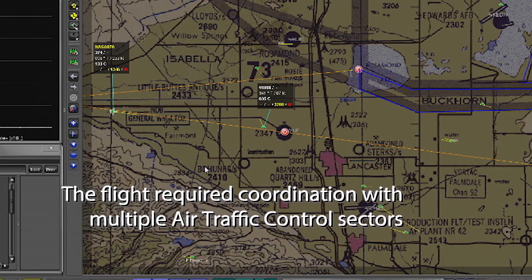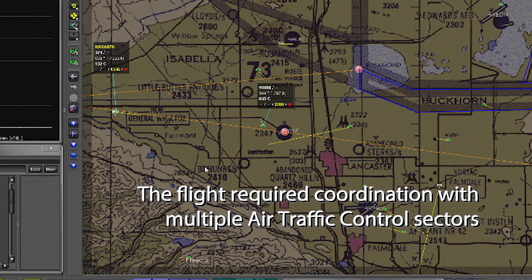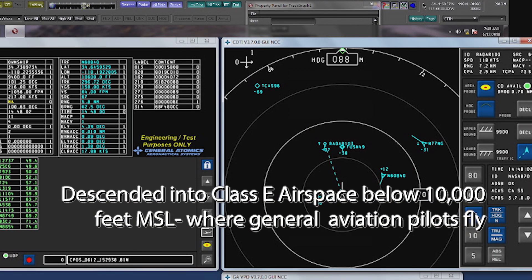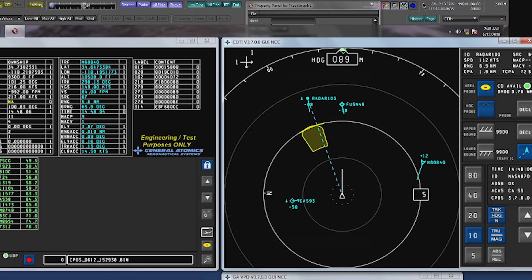Ready 608 for Quebec for opposite direction, descending unmanned aerial vehicle traffic, heading 270. NASA 870, traffic 11 o'clock, 6 miles westbound, indicates 8,700, unverified, type unknown, intermittent transponder.